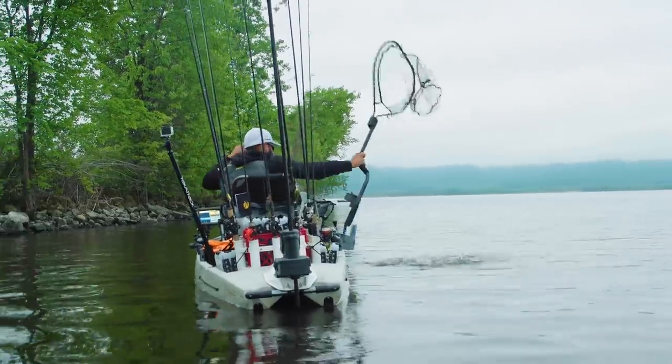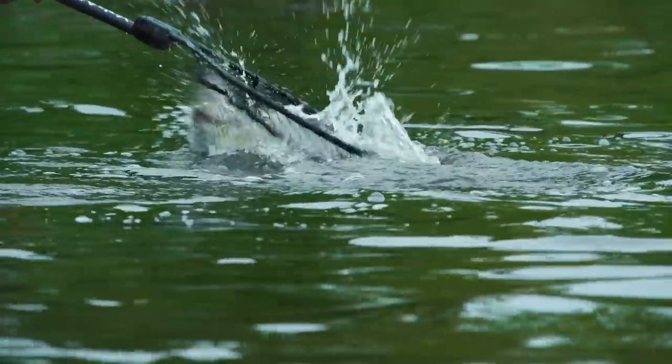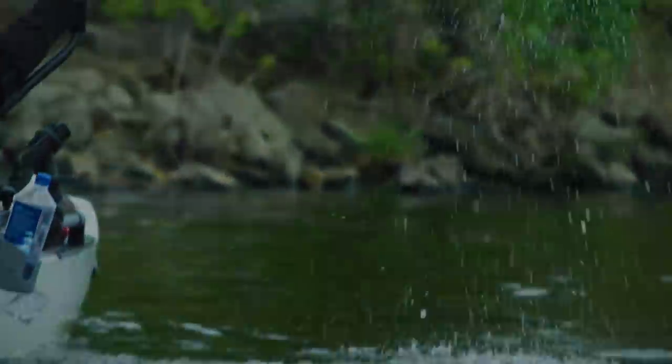Hey guys, Chad Hoover, Kayak Bass Fishing. This week I'm in Onalaska, Wisconsin, and we're doing a mock Kayak Bass Fishing Tournament to bring you the emotional roller coaster of fishing the Kayak Bass Fishing Tournament Series.